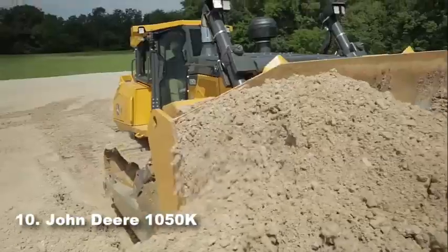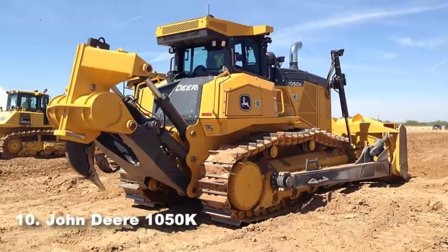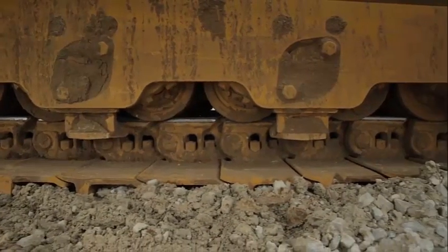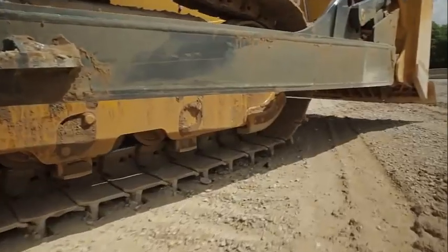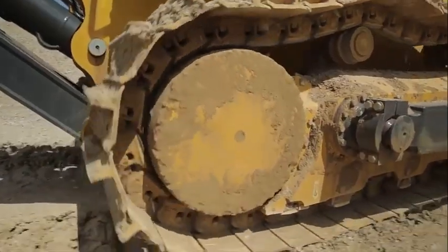Number 10: John Deere 1050K. The John Deere 1050K might hold the last place on our top 10 biggest bulldozers ranking, but it is both steady and rock solid enough to handle the harshness of the roughest and rockiest job sites. With its suspended double bogey undercarriage that can absorb vibrations, the largest John Deere dozer carries its 43.2 tons of weight smoother, is more durable, and gets more work done than previous models.